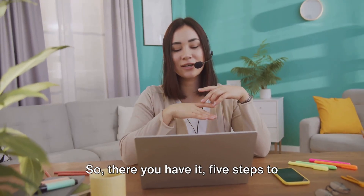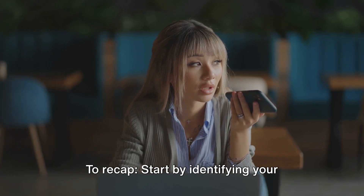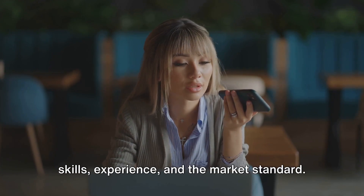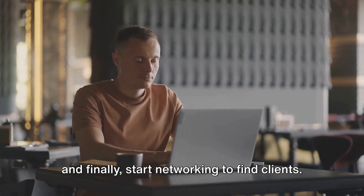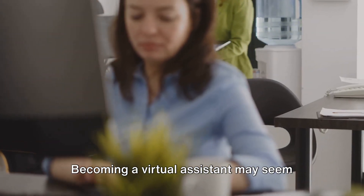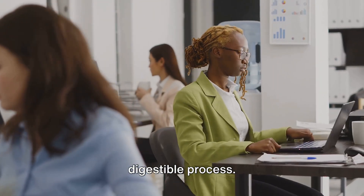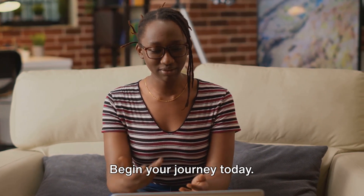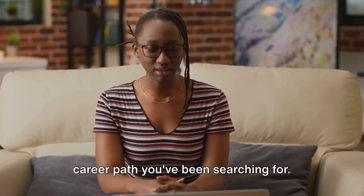So there you have it — 5 steps to becoming a virtual assistant. To recap: start by identifying your skills, then determine the services you want to offer. Make sure to set your rates based on your skills, experience, and the market standard. Create a professional online presence, and finally, start networking to find clients. Becoming a virtual assistant may seem daunting, but by breaking it down into these 5 steps, it becomes a much more digestible process. So why wait? The world of virtual assistants is waiting for you. Begin your journey today — you never know, this might just be the career path you've been searching for.